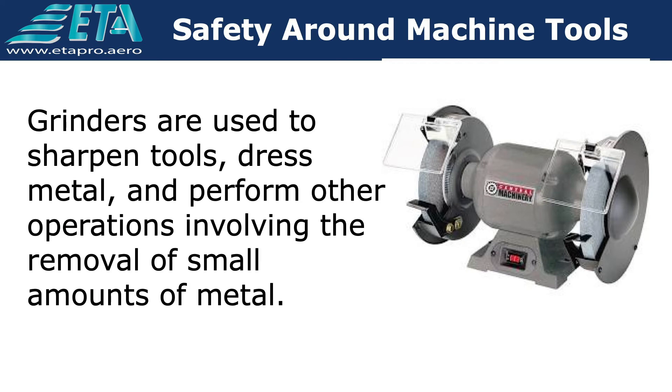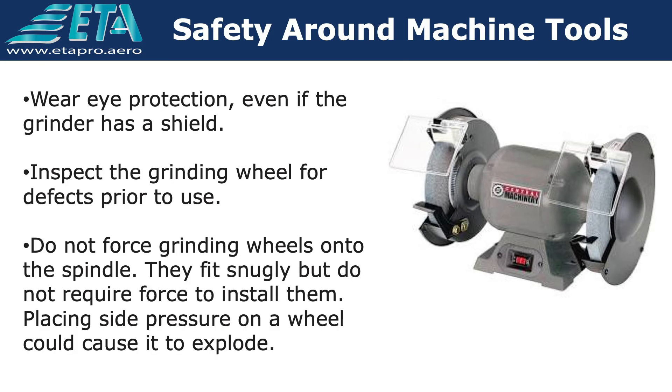Grinders are used to sharpen tools, dress metal, and perform other operations involving the removal of small amounts of metal. The following precautions can reduce the chance of injury.